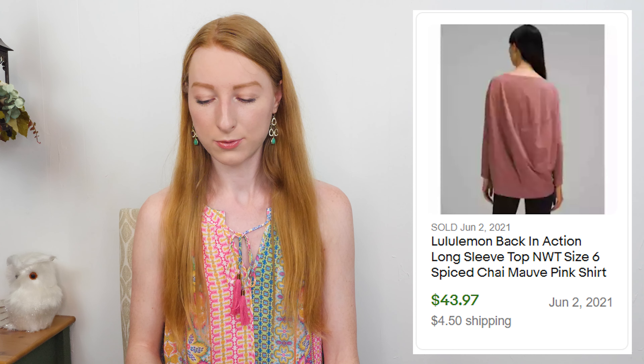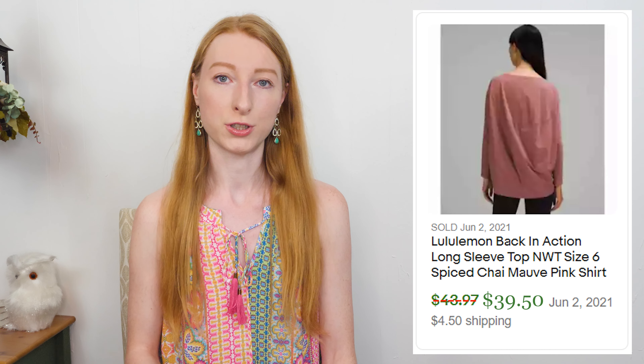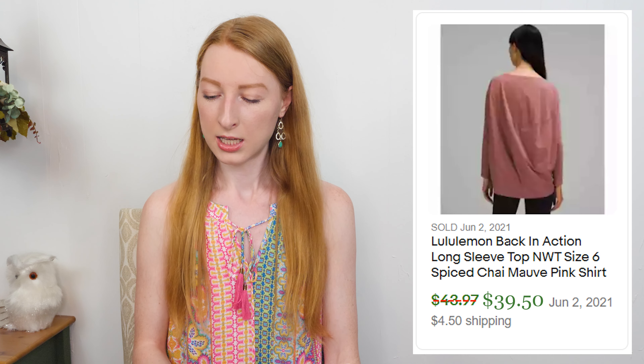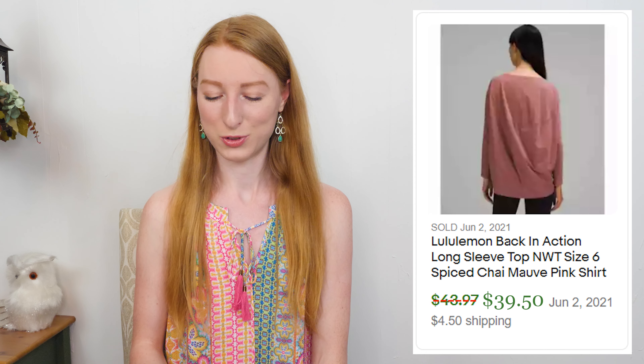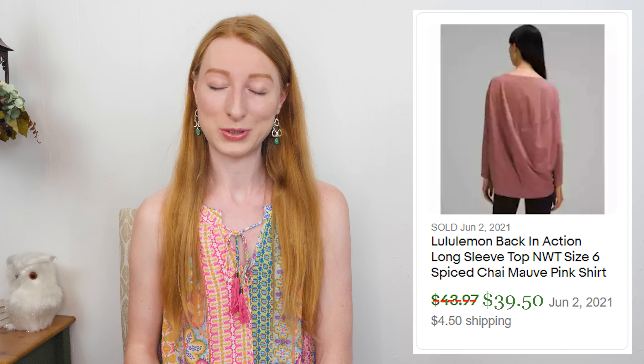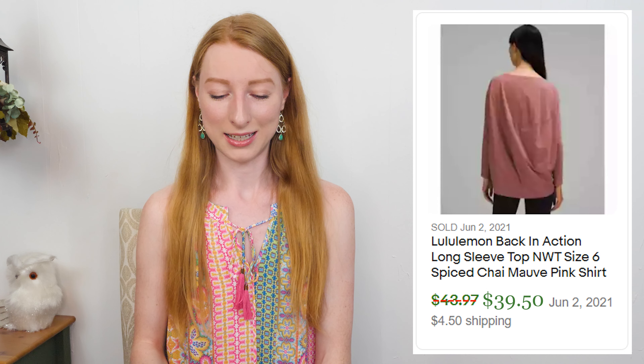The next thing to sell was a Lululemon Back in Action long sleeve top in a size 6. It sold on eBay for $44 and after eBay fees and shipping I made $34.55, and it only took seven days to sell. This was another consignment item, so $20.58 went to my consignee. Lululemon is not something I find often in my thrift stores, so when I talk about Lululemon sales it's always through a consignment lot. It sells so well every time.